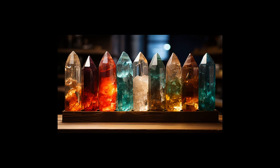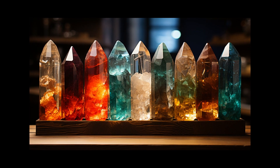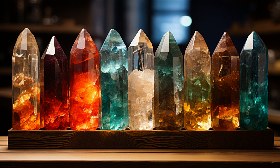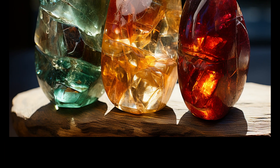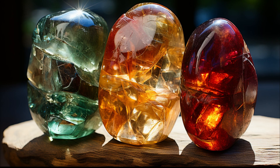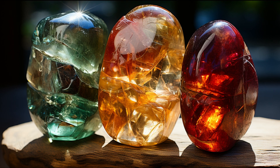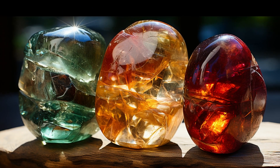What about its colors? Amblygonite ranges from clear to pale yellow and can even showcase pink or lilac hues. One of the most amazing characteristics of this gem is its ability to display pleochroism, meaning it can show different colors when observed from various angles.